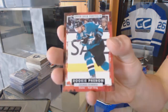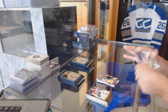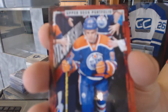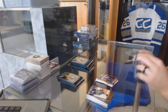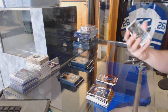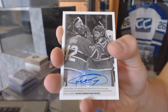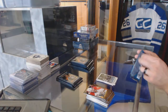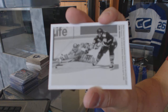Rookie for the San Jose Sharks, Yones Donskoy. Rookie for the Edmonton Oilers, Conor McDavid. Wire Photo Autograph for the Montreal Canadiens, Charles Hewden. Another Wire Photo Autograph for the Canadiens. Wire Photo for the Pittsburgh Penguins, Mario Lemieux.